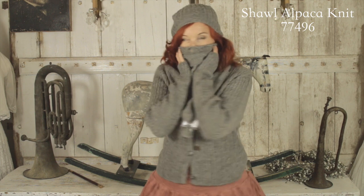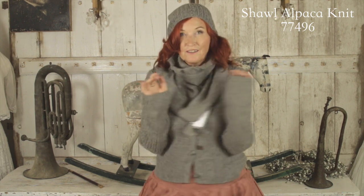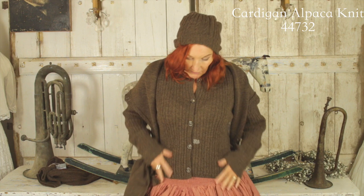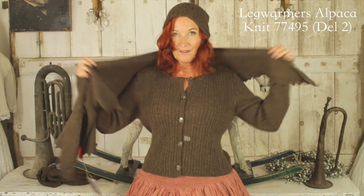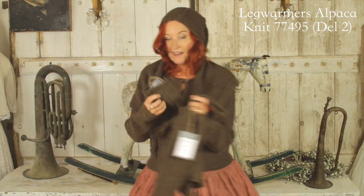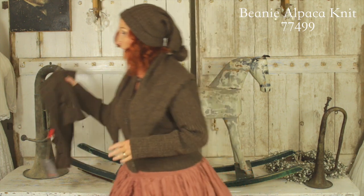Now I'm going to show you a few of these in brown so you can see the other colour. Here's the beautiful brown in the alpaca — it's so soft and snug and goes with all the colours. Then we've got the lovely scarf, the wonderful snood, the leg warmers, and remember I wore the gloves in the other delivery — so you have everything to match and you never need to worry.